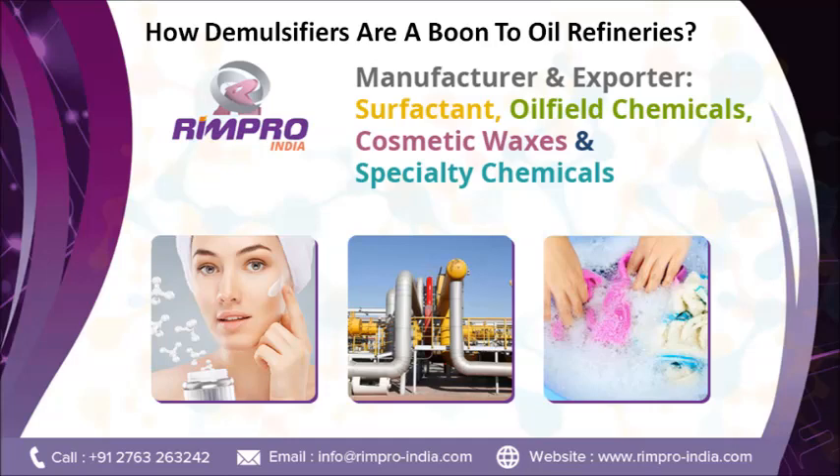To know more about demulsifiers, visit www.rimproindiacom.com. Thanks for watching.